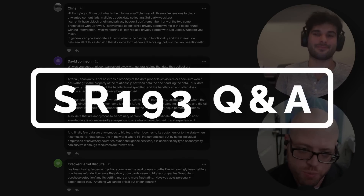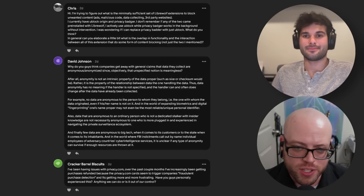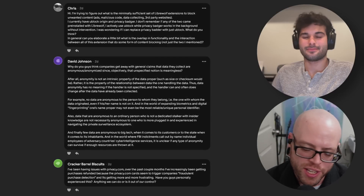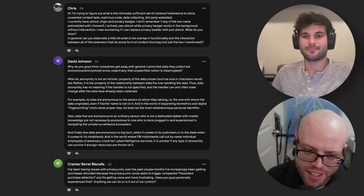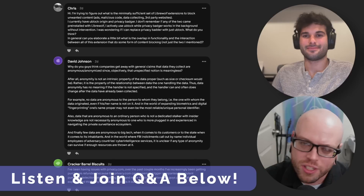Welcome to the Q&A for Surveillance Report 193, where we are answering questions from our amazing patrons who allow us to make this podcast for all of you and not be beholden to any sponsors, ads, etc. You can view and join the questions on patreon.com/surveillancepod if you want to be one of the cool kids.